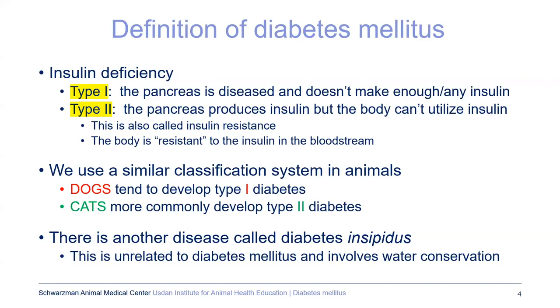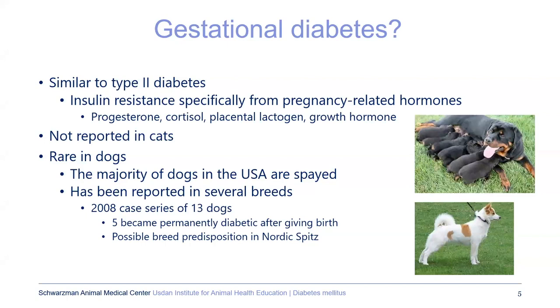Gestational diabetes is similar and falls as a subcategory of type 2 diabetes, where insulin resistance occurs from pregnancy-related hormones — progesterone, lactogen, growth hormone — all working against insulin functioning properly. This is quite rare in dogs and never been reported in cats, mostly because most dogs in the USA are spayed. A key series from 2008 with 13 dogs showed that a little less than half were permanently diabetic even after giving birth, and the Nordic Spitz appears to be a predisposed breed.